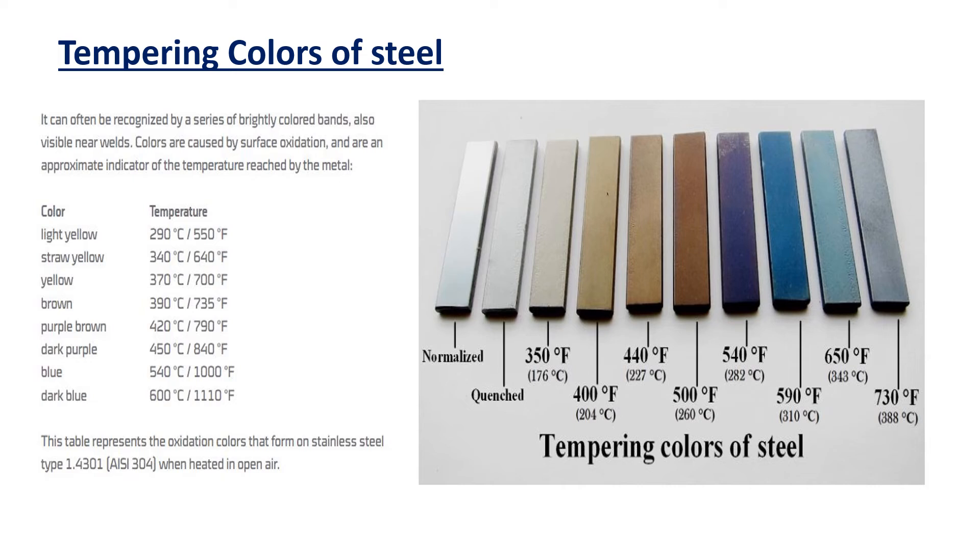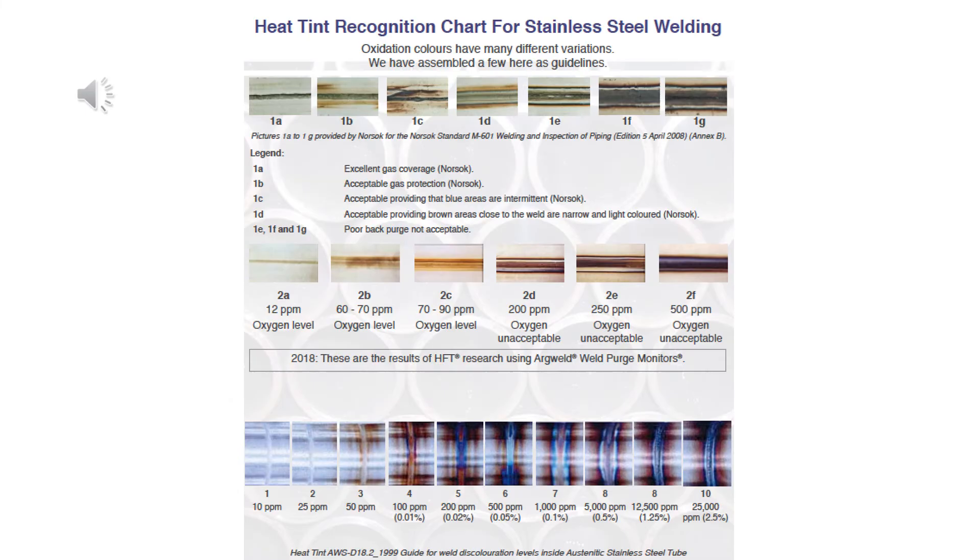The following stainless steel and titanium heat tint charts are good reference guides for acceptable and non-acceptable weld oxidation. A low level of oxygen before, during, and after welding is necessary in order to achieve minimum oxidation and discoloration. These valuable guides for all stainless steel and titanium welders and weld inspectors will help achieve the highest quality and most metallurgically sound weld joints.